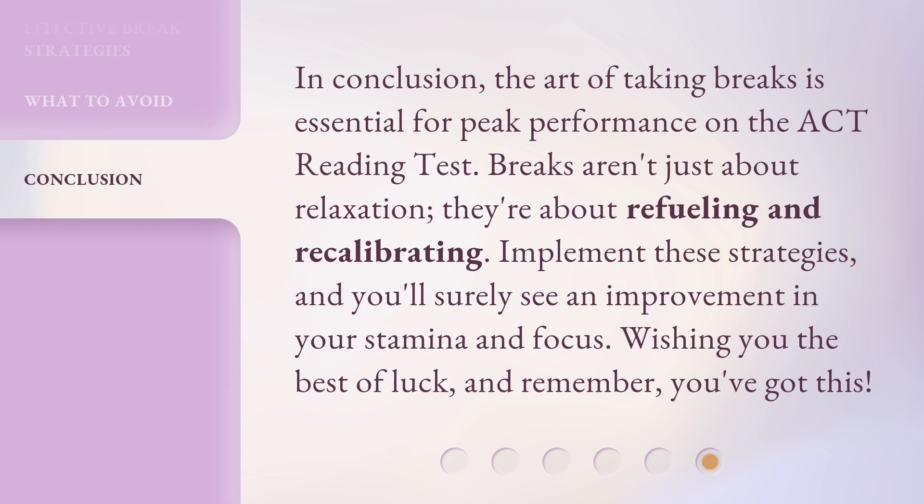In conclusion, the art of taking breaks is essential for peak performance on the ACT reading test. Breaks aren't just about relaxation — they're about refueling and recalibrating. Implement these strategies, and you'll surely see an improvement in your stamina and focus. Wishing you the best of luck, and remember, you've got this!